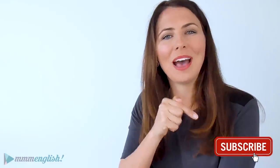So that's it for this pronunciation lesson. If you want to keep practising your pronunciation with me, check out these lessons right here. Make sure you hit subscribe if you haven't subscribed already, and I'll see you in the next lesson. Bye for now!